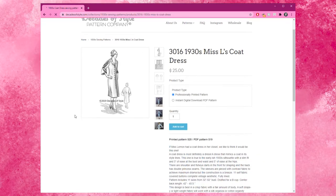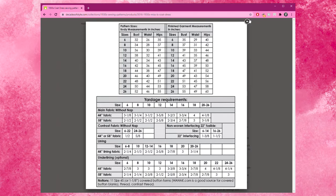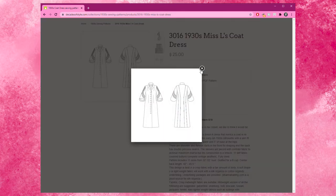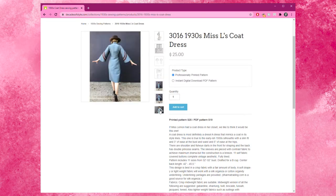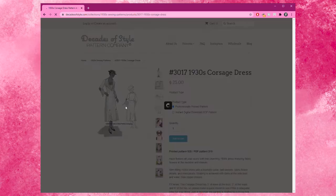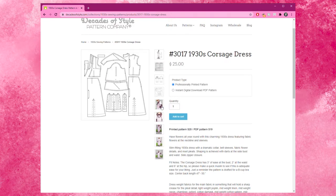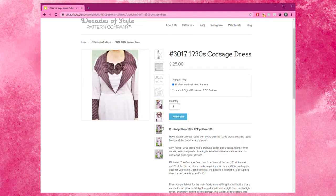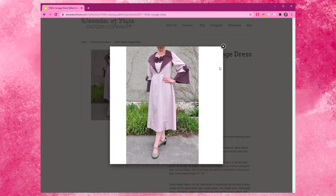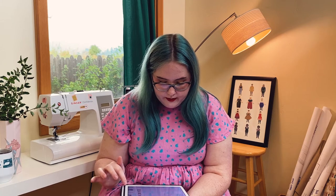I think their most recent release was number 3016, 1930s Miss L's coat dress — super cute, definitely one of the classy 30s lady, refined taste styles, and it has really cool decoration on the sleeves. Beautiful. They've been releasing some good stuff lately. And there's number 3017, 1930s corsage dress — also adorable. It has fabric flower details, contrasting collar and cuffs, big sleeves, and pleats on the skirt. Do I need a whole 1930s wardrobe? Maybe. I think the 30s are definitely one of my favorites.